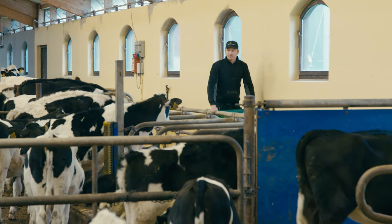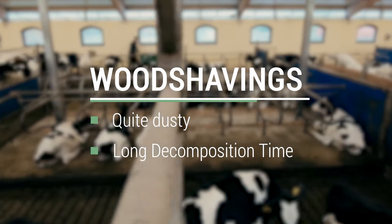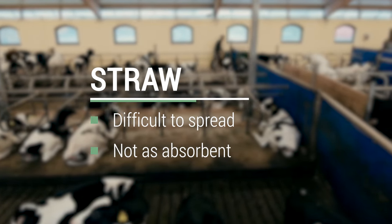Traditionally wood shavings and straw are used, but as wood shavings are quite dusty and take a long time to decompose, and straw is harder to spread and not as absorbent, there is still room for improvement.